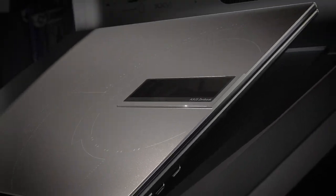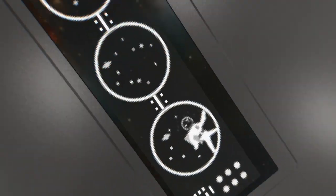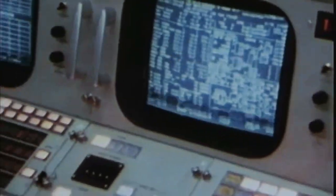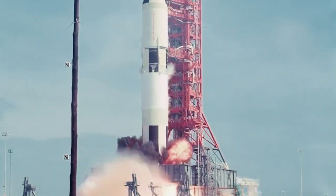Alright, that's basically all for today. To sum it up, the ZenBook 14X OLED Space Edition is a special space-themed laptop in titanium color with space-grade durability and our exclusive ZenVision on the lid. The Space Edition comes with a 14-inch 2.8K 16:10 OLED display and is equipped with a 12th gen Intel Core i9 H-Series processor, 63 Wh battery, as well as Harman Kardon Dolby Atmos audio, while maintaining an ultra-portable form factor at just 1.4 kg. The ZenBook 14X OLED Space Edition pays tribute to the past and constantly reminds us to continue exploring the unknown. It not only highlights our unforgettable history, but also our unwavering dedication to innovation, to bring the best to our users.